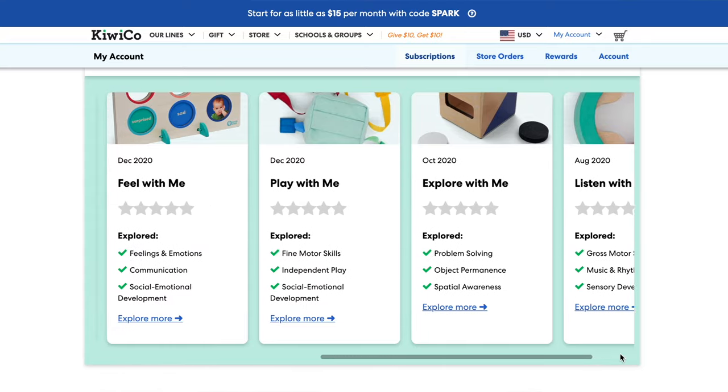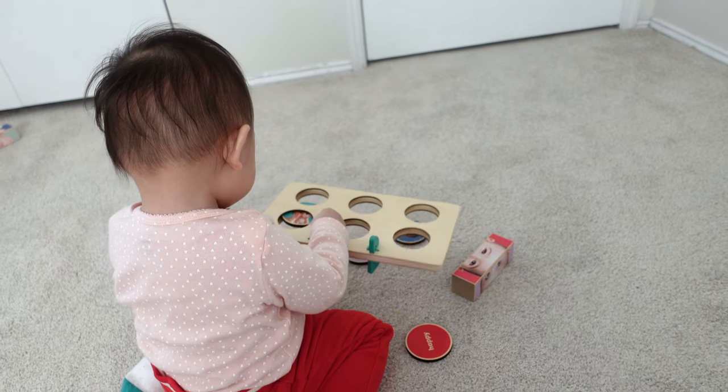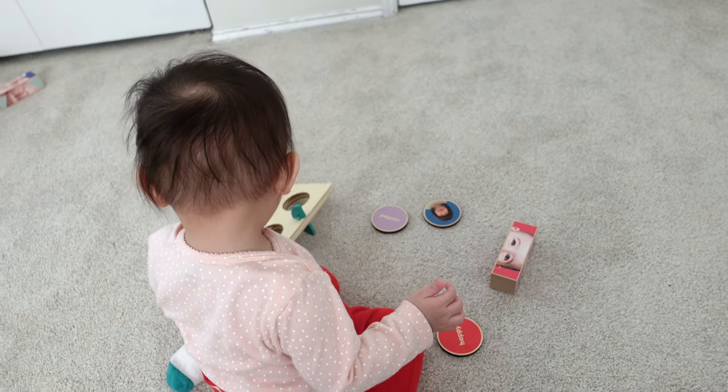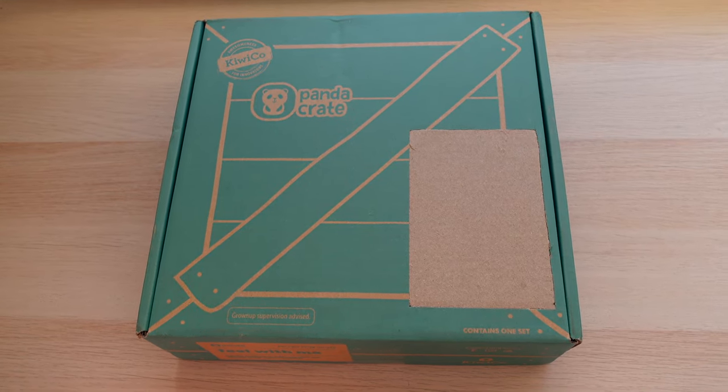To my surprise, KiwiCo sent the crate in early January even though I had just received the final crate of my previous subscription at the end of December. I should have received the first crate from the extended subscription in February, but nonetheless I was still quite happy to receive it earlier.